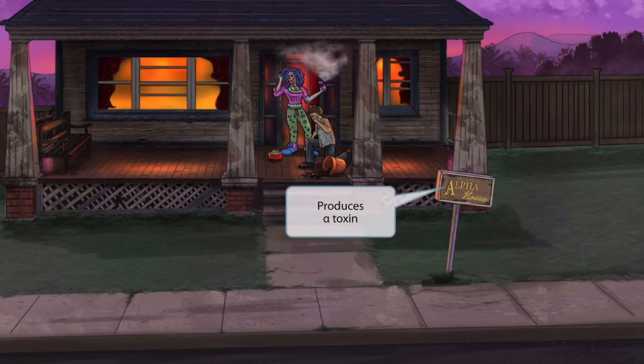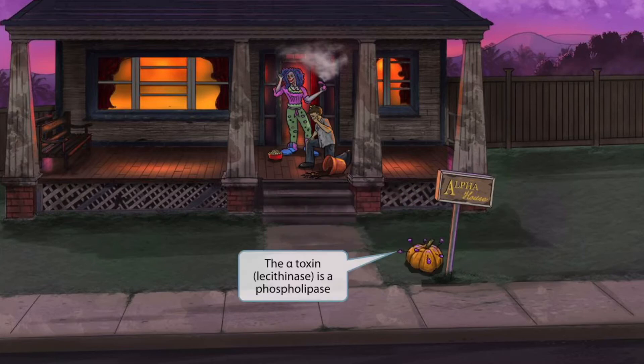Notice that we've included this alpha house sign in the front yard. This is because the house in this scene is a dorm for the alpha sorority. The alpha house sign should help you remember that Clostridium perfringens produces alpha toxin. Notice that we've shown a bunch of dum-dum suckers stuck in this pumpkin next to the alpha house sign. The dum-dums look like little phospholipids, so this should help you remember that the alpha toxin is a phospholipase.